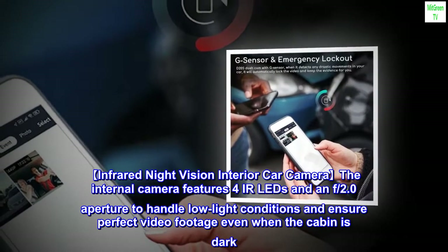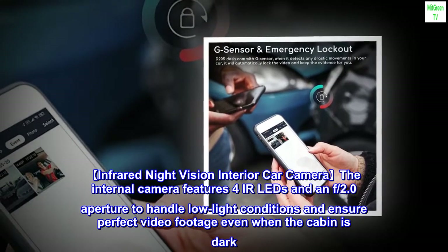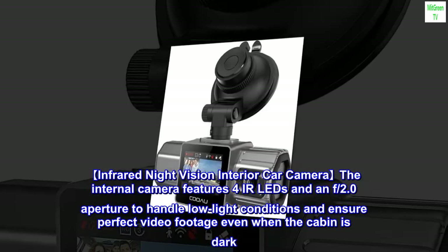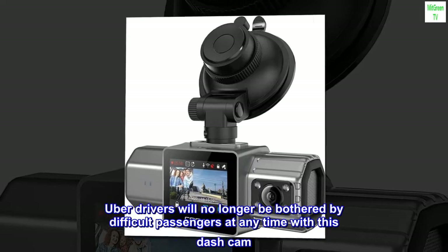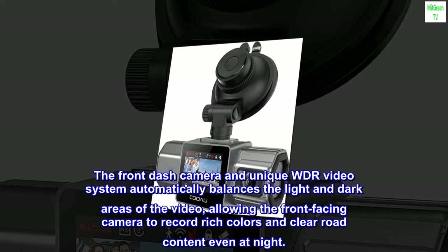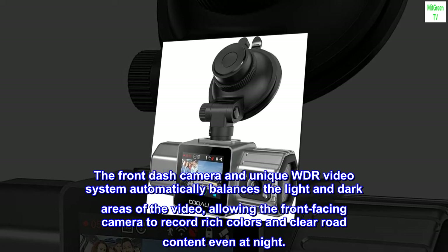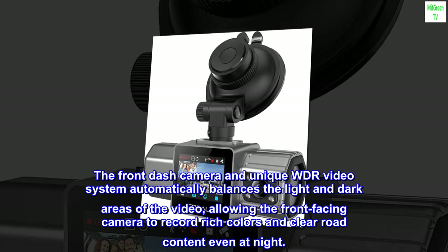Infrared night vision interior camera. The internal camera features 4 IR LEDs and an f/2.0 aperture to handle low-light conditions and ensure perfect video footage even when the cabin is dark. The front dash camera's unique WDR video system automatically balances light and dark areas, allowing it to record rich colors and clear road content even at night.